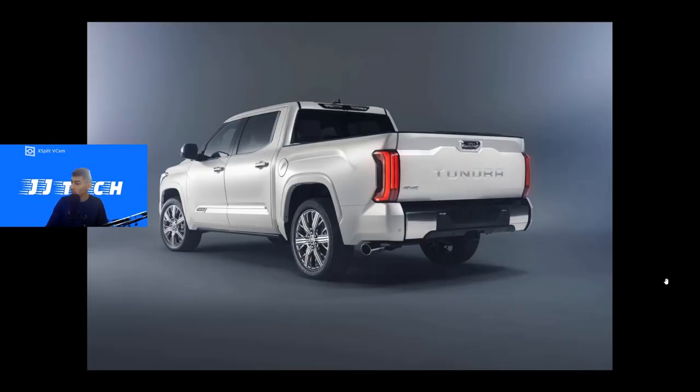Moving to the rear of the Capstone Tundra, it looks like a Tundra back here, but the upper section is body-colored, which is different from trims like the TRD Pro or Platinum. Toyota changed up the bumper design to do something different from other manufacturers — not everybody's a fan, but I like that they're trying something different. We have 'Tundra' text in chrome, and the tailgate handle is also in chrome.